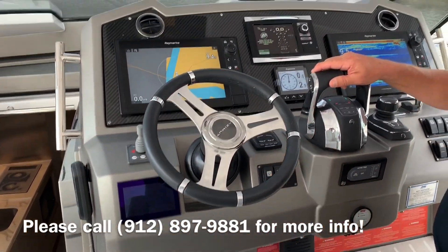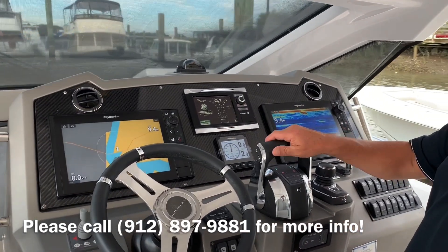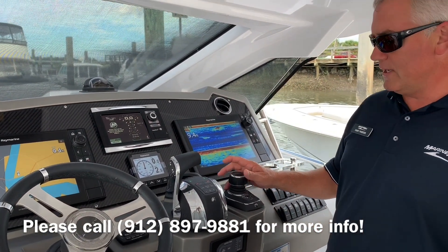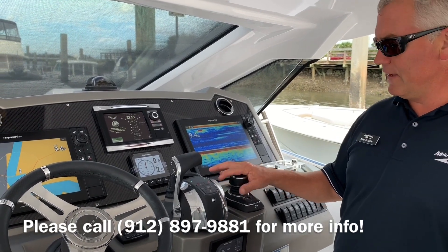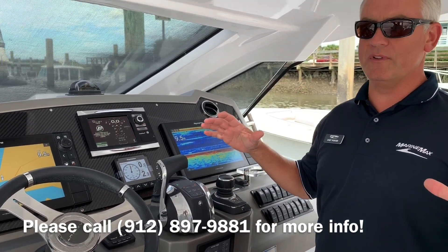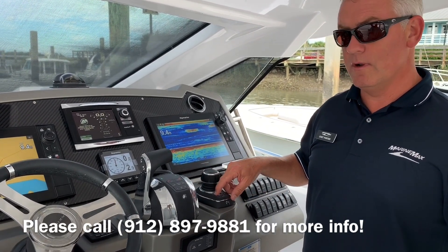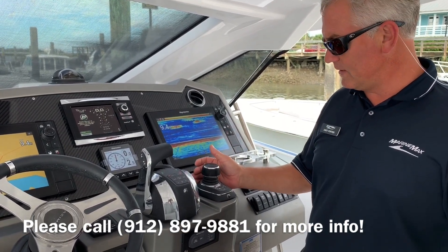Bennett trim tabs with three favorite positions you can lock into. You also have the digital shifting throttle from Mercury — you can do single lever and run all three engines at one time from one control. Your joystick controls all three engines, so you can turn the boat, rotate it, forward, reverse, anything from right here all at one time. Another great feature of the joystick is the skyhook function, which will lock the boat into a position within about 10 feet, monitored by GPS — a great feature while you're getting your dock lines out. You can also engage your autopilot from here and keep the heading, 1 degree or 10 degrees depending on which way you want to use that.